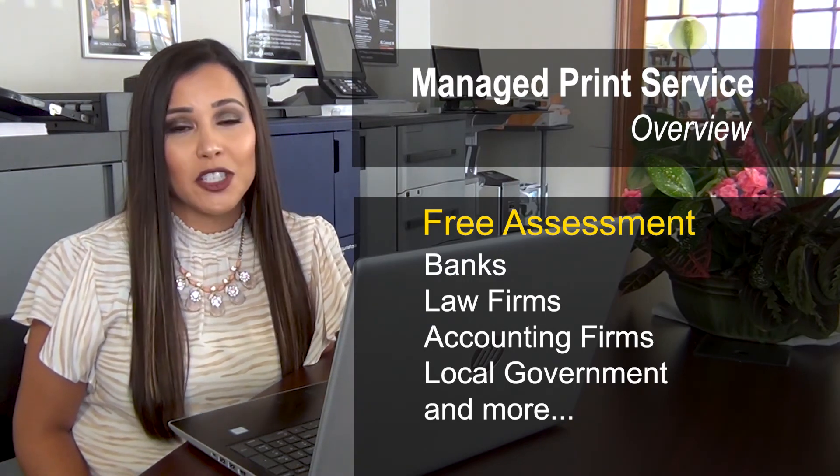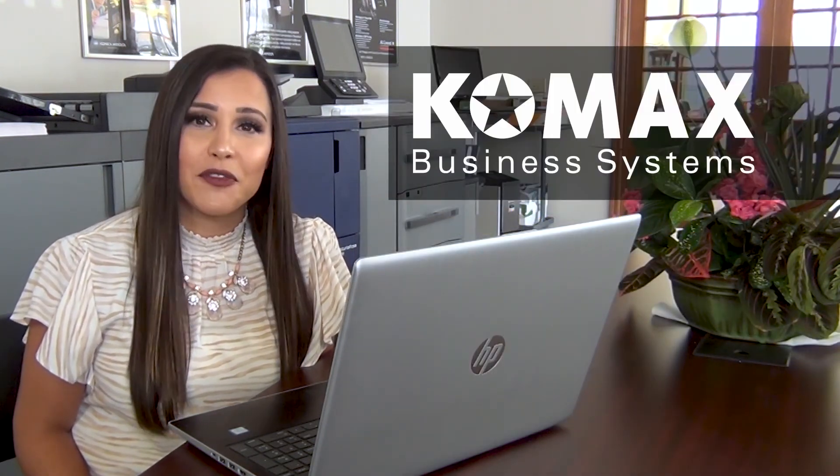We hope that you take advantage of this program and see what we can do to save you money on your printing environment.